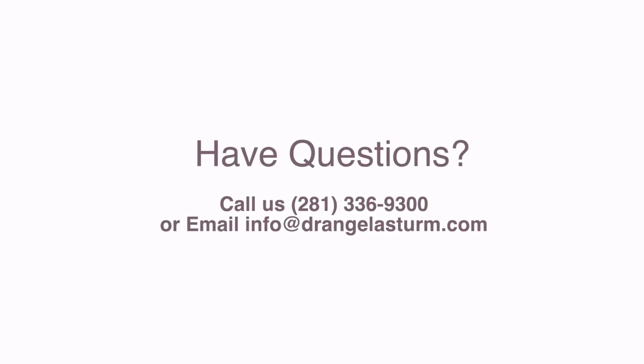Have questions? I help people like you every day. Email anytime or schedule a consultation at drangelasturm.com. Thanks for watching.